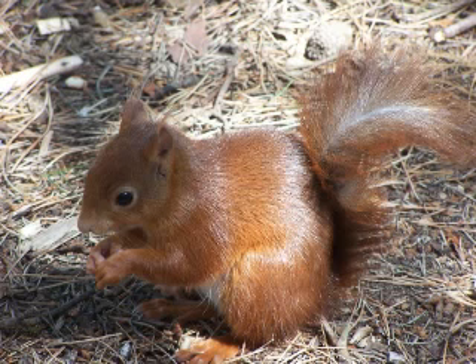The red squirrel sheds its coat twice a year, switching from a thinner summer coat to a thicker, darker winter coat with noticeably larger ear tufts. This happens between August and November.